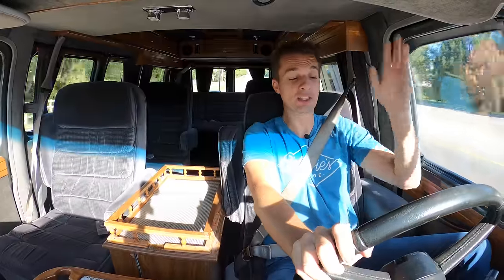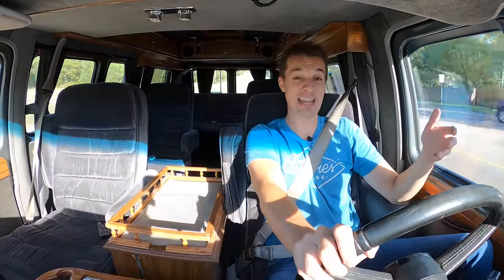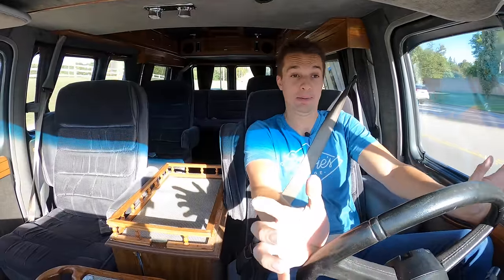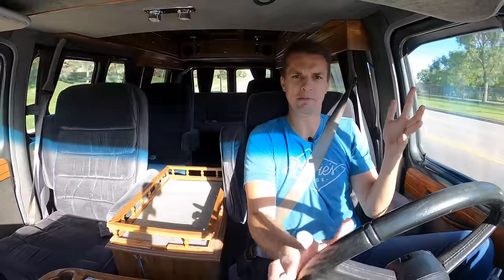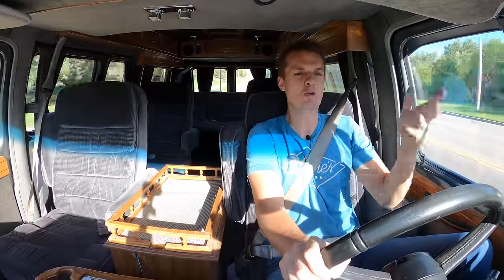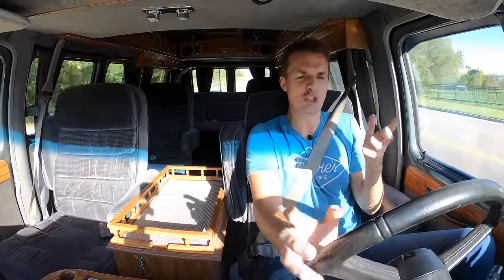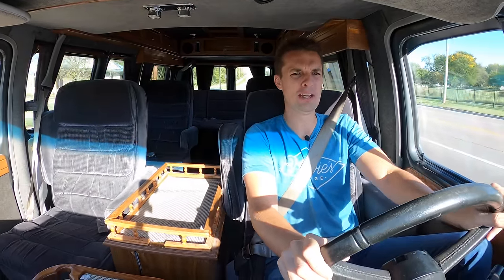I could see myself pointing this thing west, setting the cruise control, and not stopping until I reach California. If I wanted a nap, I could pull over, pull down the rear seat, and sleep — I have curtains, I have privacy. So it's kind of like a camper, but it doesn't drive like a camper. You could really daily drive this thing and not feel like you're in a giant, massive RV. It's really, really nice to drive.